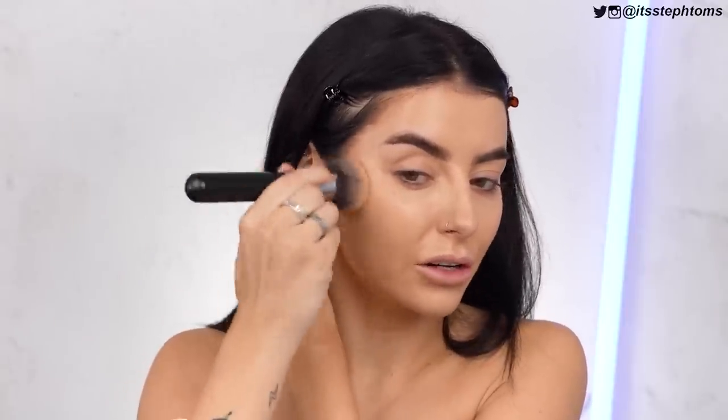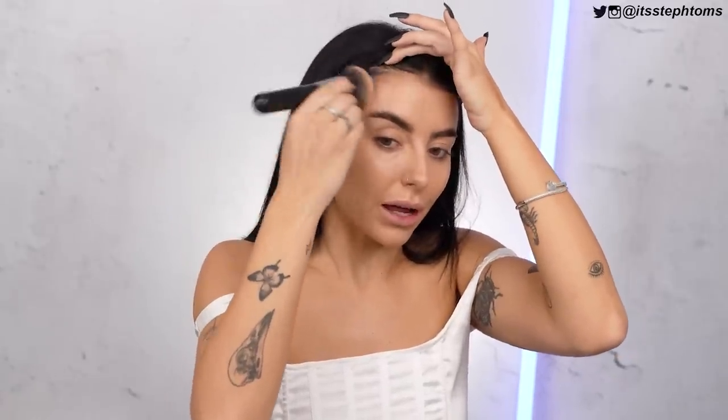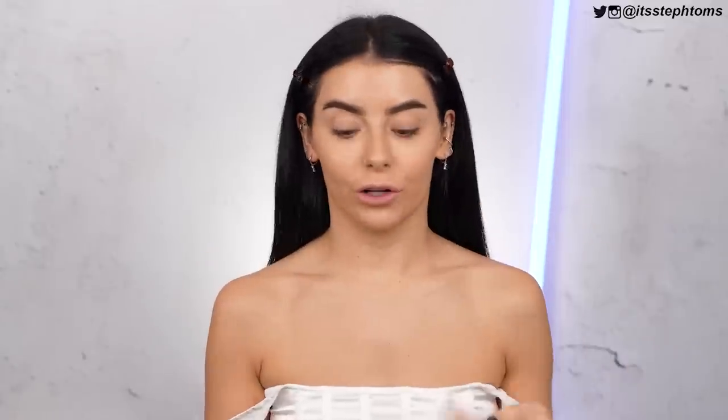I'm going to blend that out using the foundation brush and blend it upwards. If I ever used cream contour before, I would just apply it and literally just smear it on like that — which is fine — but blending it upwards means my face is going to look a lot more lifted. That is it for the cream products, so now I'm just going to powder everything down like I would normally.